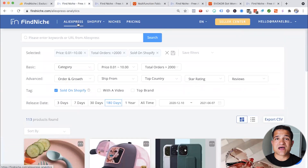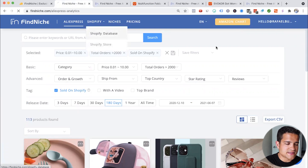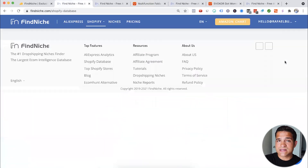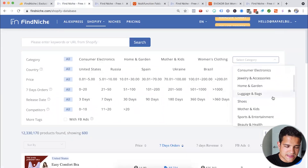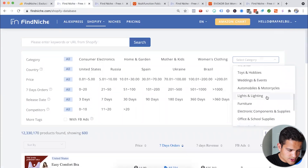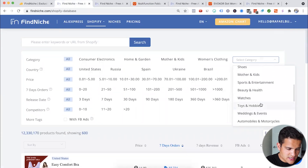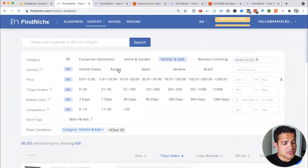Other things in this tool: you can click on the Shopify database tab. This is not products on AliExpress but products actually on Shopify. Let's say we want to sell in the mother and kids or baby niche — you can also browse home improvement, toys and hobbies, beauty and health. For the country, be careful: a lot of Russians, Spanish, Ukrainians, and Brazilians buy on AliExpress, so choose your country carefully.